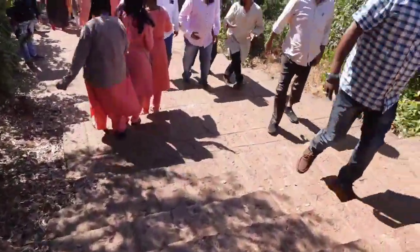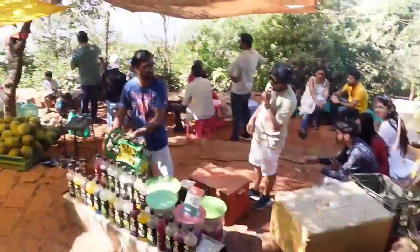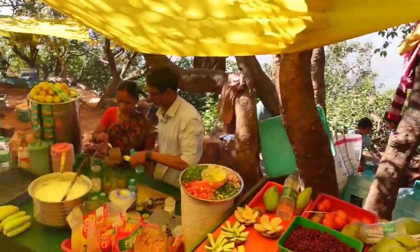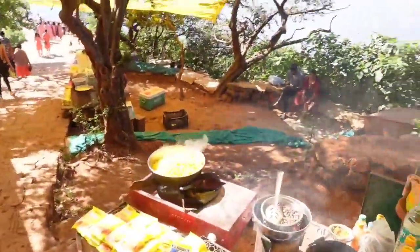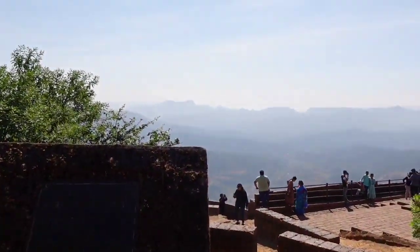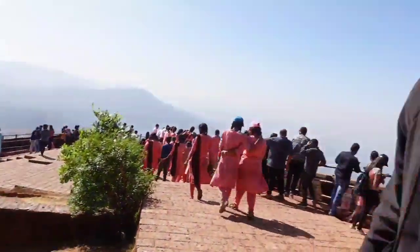So now we have reached Elphinston Point. These are the steps towards Elphinston Point. This is the stone actually written here, and this overlooks onto the valley of Koina. This is the Elphinston Point — it overlooks the valley of Savitri on the right and left, and they say that Pratapgarh fort is also seen from this panoramic view.